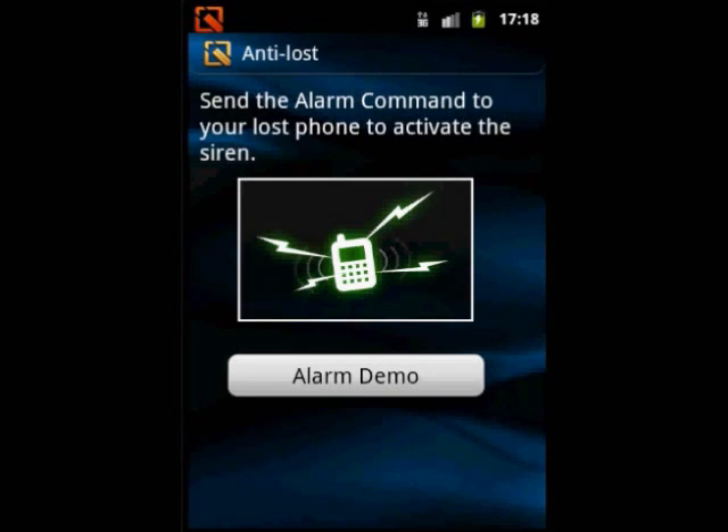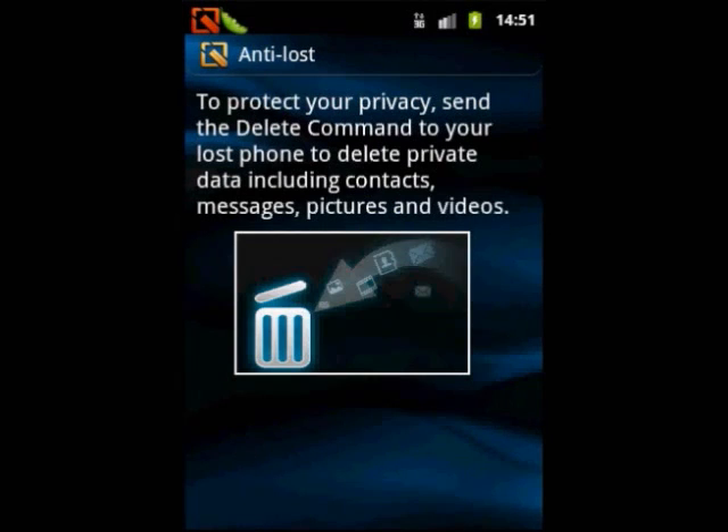This will enable the alarm to expose the thief in public, remotely delete privacy including contacts, short messages, picture videos, etc.